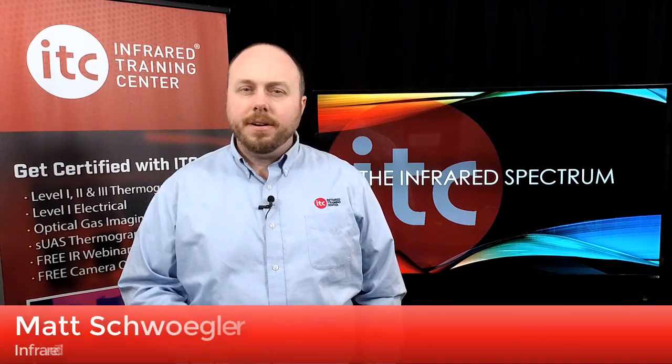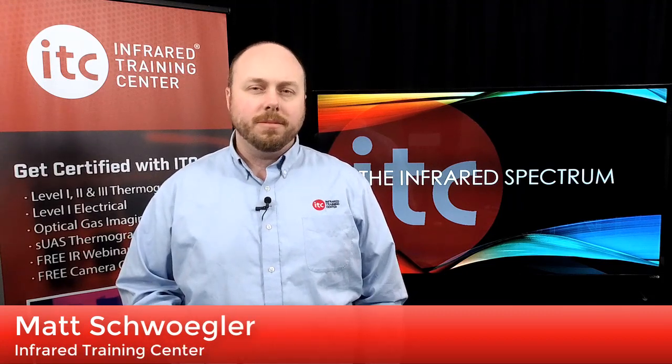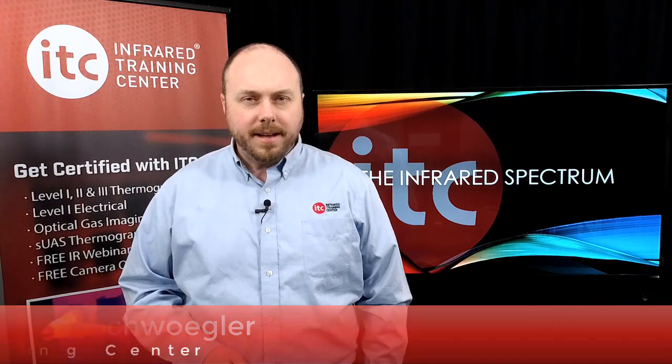Learn how a weatherization contractor is successfully using infrared with a blower door in this episode of the Infrared Spectrum. Here's the latest from ITC.